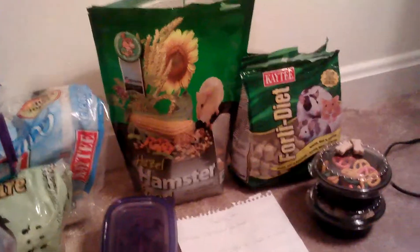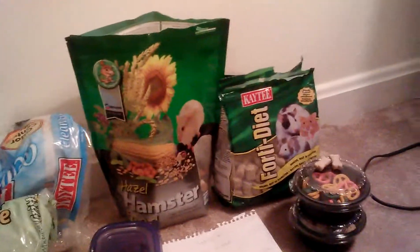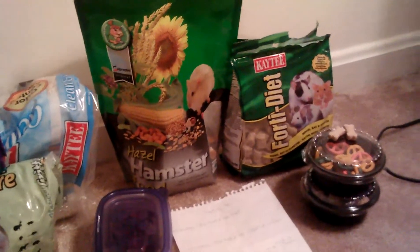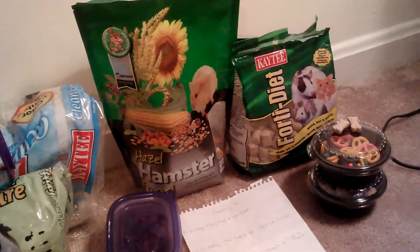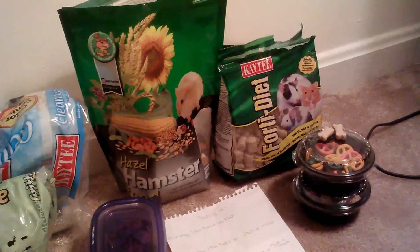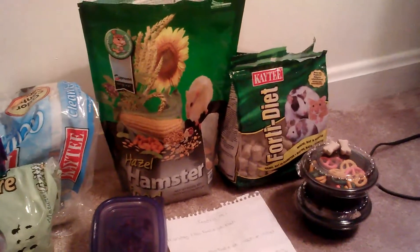Hey guys, I know I posted a video last night about the guinea pigs, which I'm so excited about. I haven't been going to sleep at all — it's around 10 o'clock at night right now. One hamster is up, and that's Holly, but she's right there — you can't really see her.